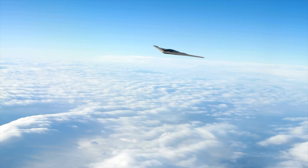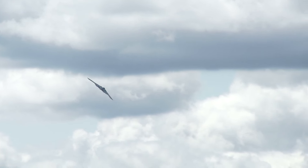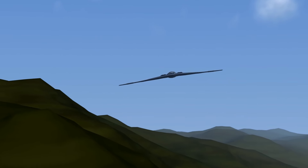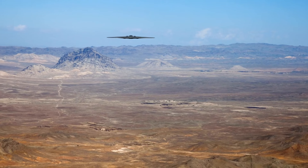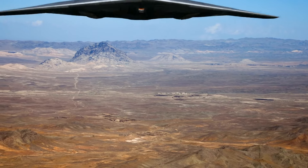The stealth of the B-2 isn't just in its shape. The bomber utilizes state-of-the-art materials, including special composites that absorb radar waves. These materials are not only crucial for stealth, but they also demand meticulous maintenance to ensure they perform as intended. We will explore the rigorous processes involved in maintaining the stealth capabilities of the B-2, ensuring it remains undetectable.